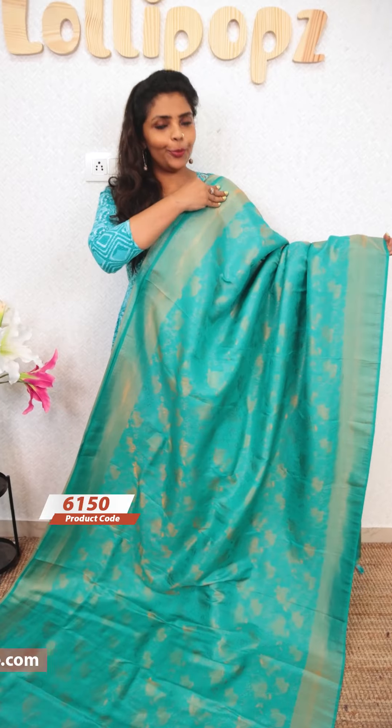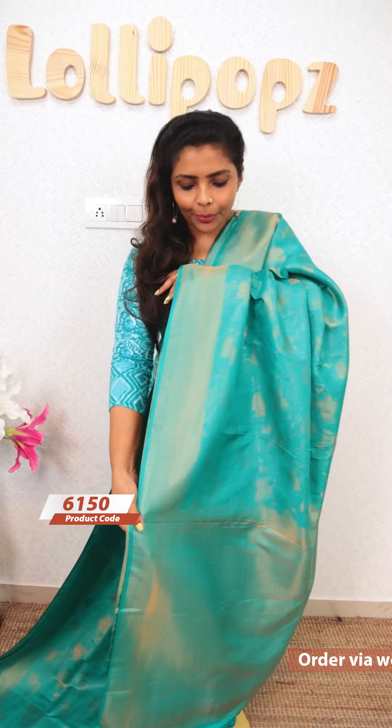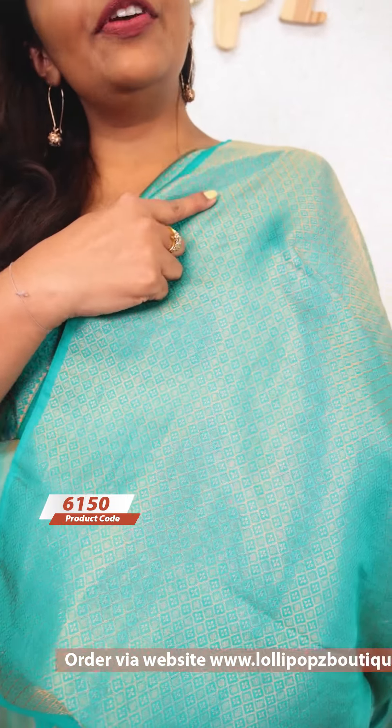Next, we have a beautiful aqua blue shade. This blouse piece is made in the same color. The MRP is 1,999 and the sale price is 1,799.